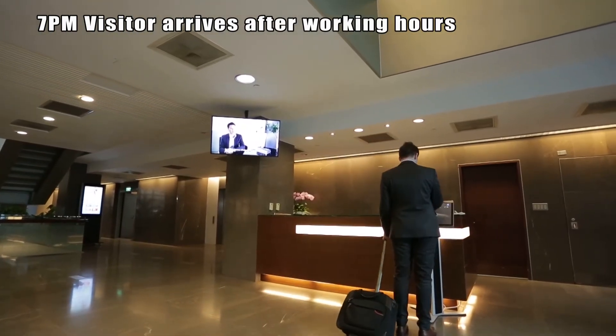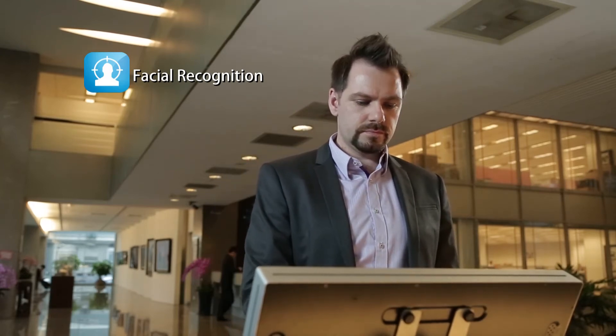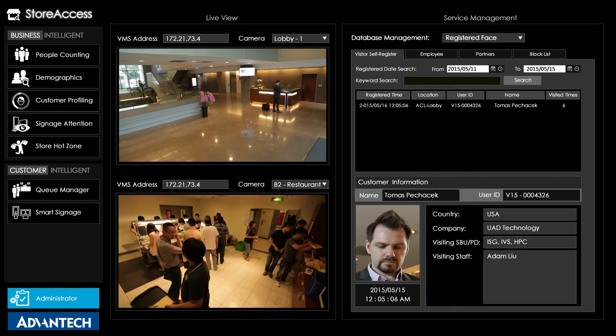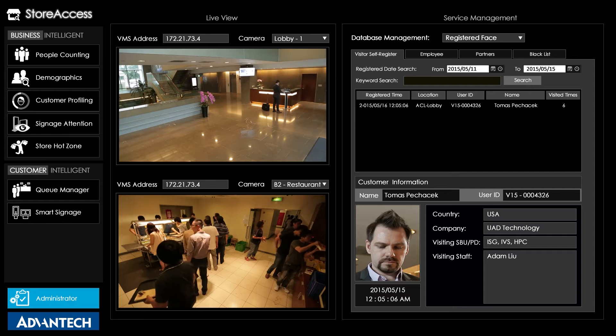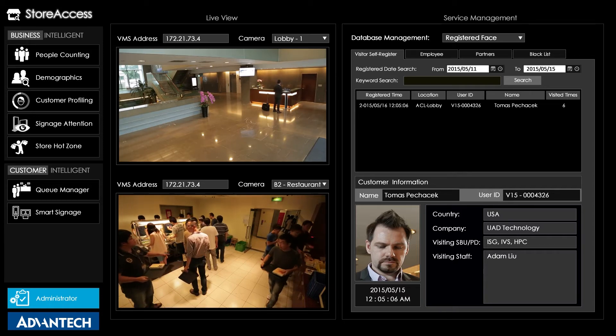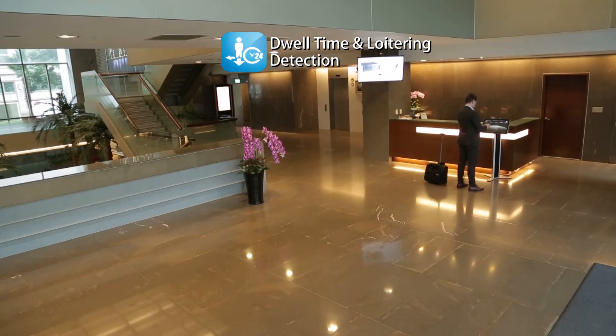Intelligent video analytics technology can be implemented everywhere to not only save your time, but also your customers' time. After registering upon arrival, visitors' facial data and name are stored in a customer profile along with any other information gleaned in advance, such as their purchase behavior and product interests.